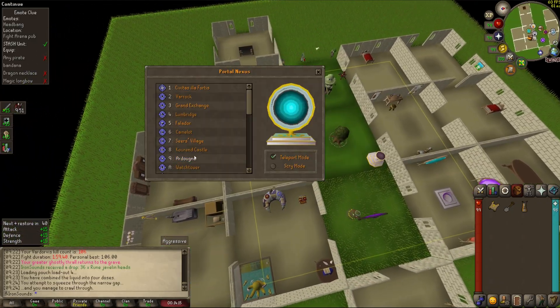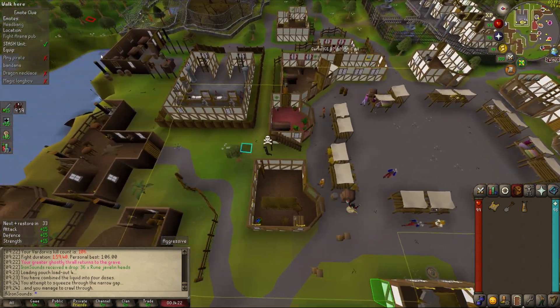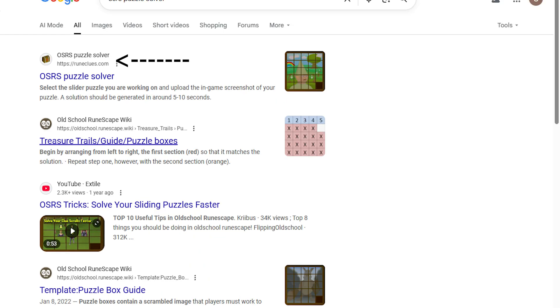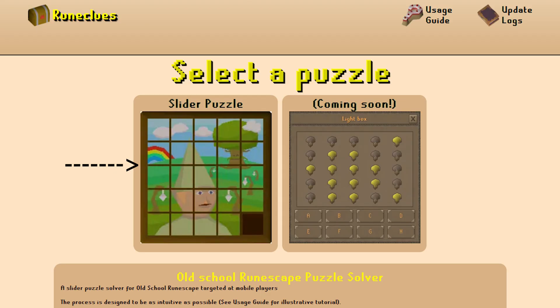With that being said, let's dive right into the video. The first thing you want to do is go to Google and search for 'OSRS puzzle solver.' Once you do that, look for the website called runeclues.com and click on the link that says 'OSRS puzzle solver.'